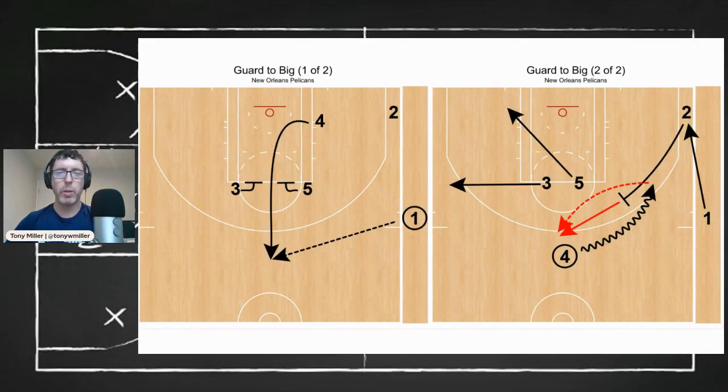Welcome to Chalk Talk presented by Fast Model Sports. I'm Coach Tony Miller, and this week's play comes from Stan Van Gundy and the New Orleans Pelicans.